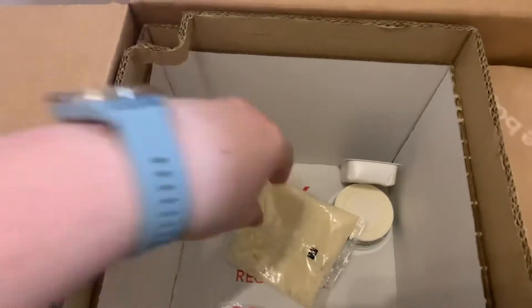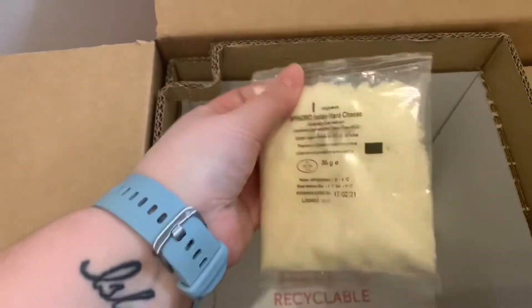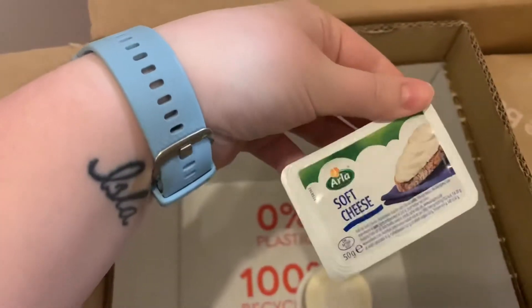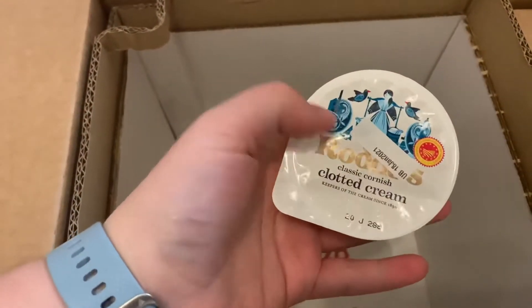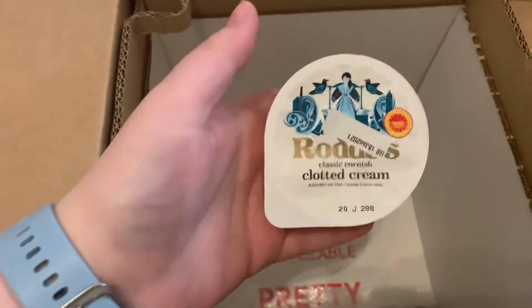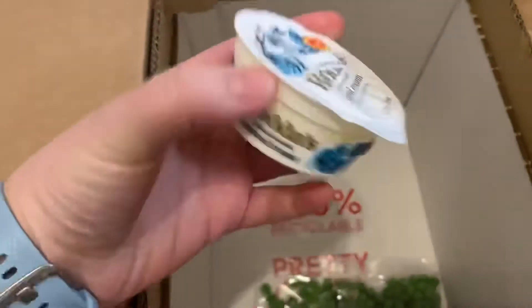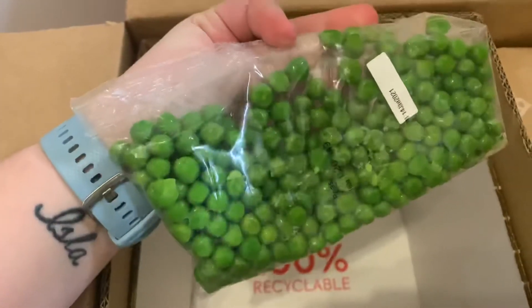All the stuff in this box needs to go straight into the fridge when you open it. We've got some hard cheese, some parmesan, a wee soft cheese, clotted cream — I love that brand. What I find with Gusto is the brands are just really good quality. That's Arla soft cheese and the branded clotted cream. And we've got some fresh peas.